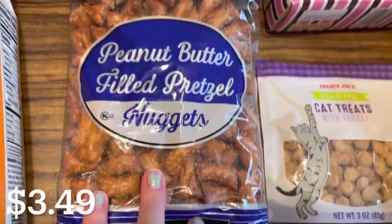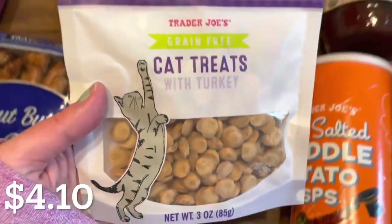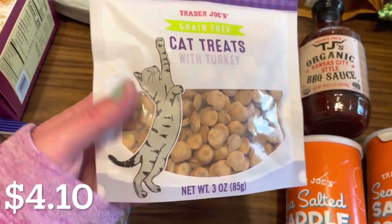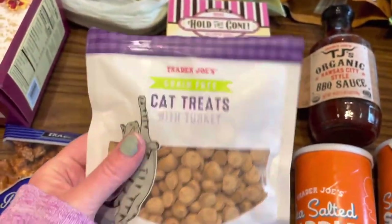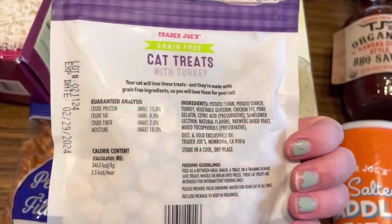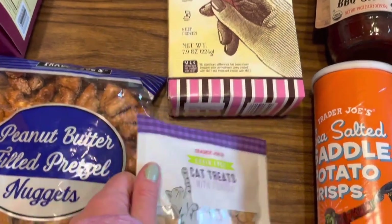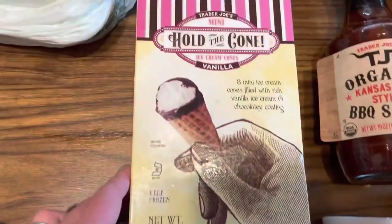I also got a bag of the peanut butter filled pretzel nuggets, and I got these really cute cat treats. I don't think these are new but I just never saw them before — I didn't know Trader Joe's had cat treats. We gave them to our kitties to try out before this voiceover, and one of my cats loved them. The other one thought she was better than that.